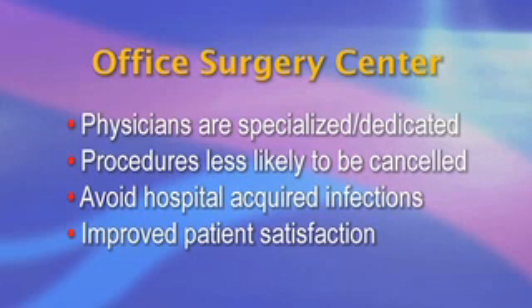Procedures are less likely to be canceled, hospital-acquired infections are avoided, and patient satisfaction is improved.